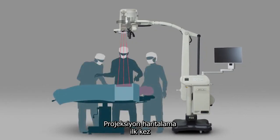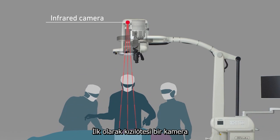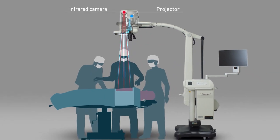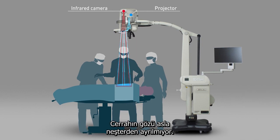In another world first, projection mapping has solved this problem too. First, an infrared camera identifies the affected part. Using this data, an image is projected onto the part to show exactly where to cut. The surgeon's eyes never leave the scalpel.